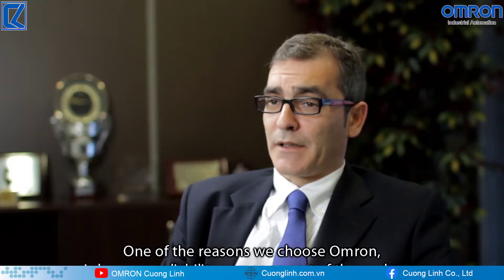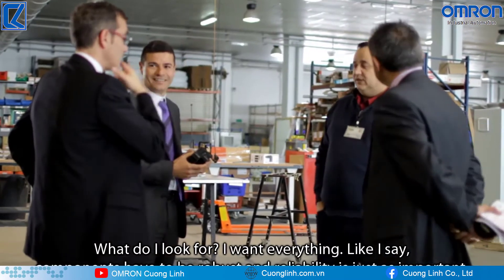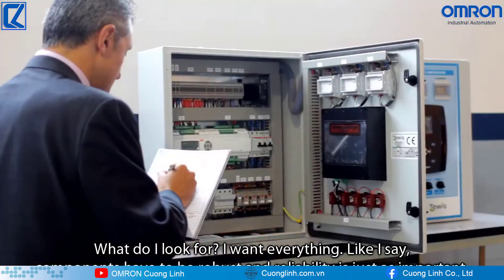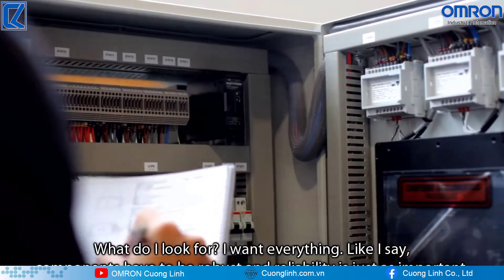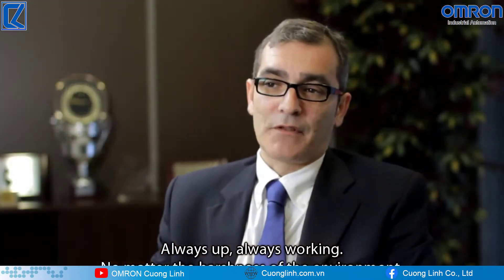Reliability is part of the package. What am I looking for? I want everything. The components have to be robust. Reliability is very important. They cannot break. They have to be always working.